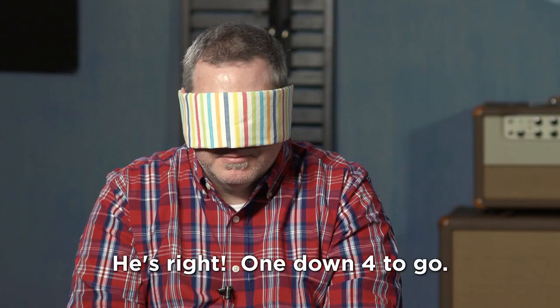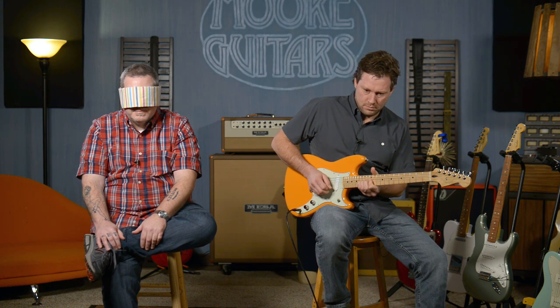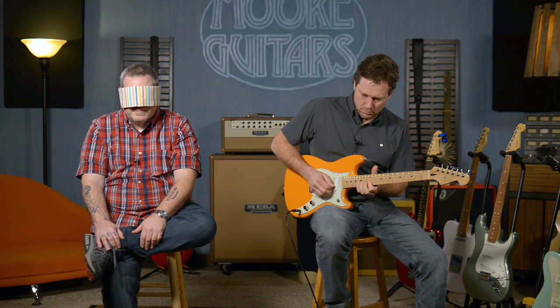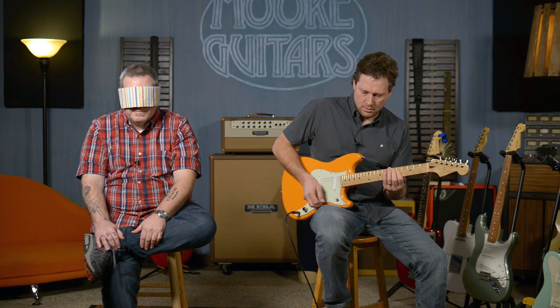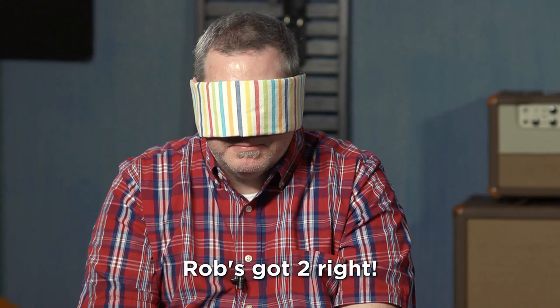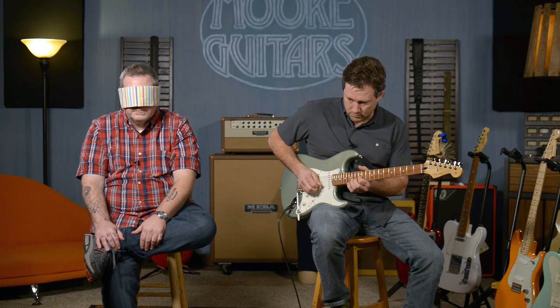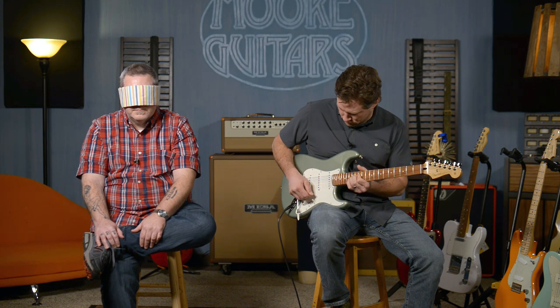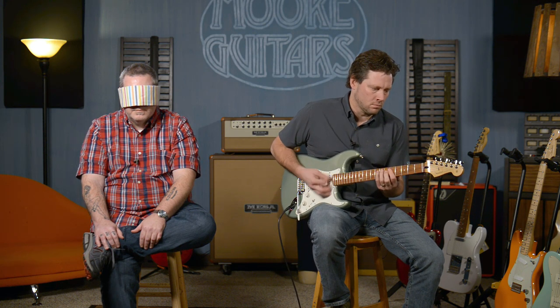Brett is ready to choose. He guesses the first guitar is the Telecaster. For the next guitar he says Duosonic. The following guitar is declared to be the Stratocaster.